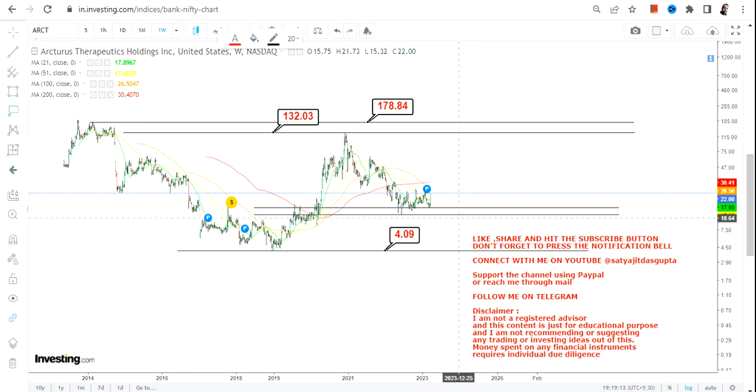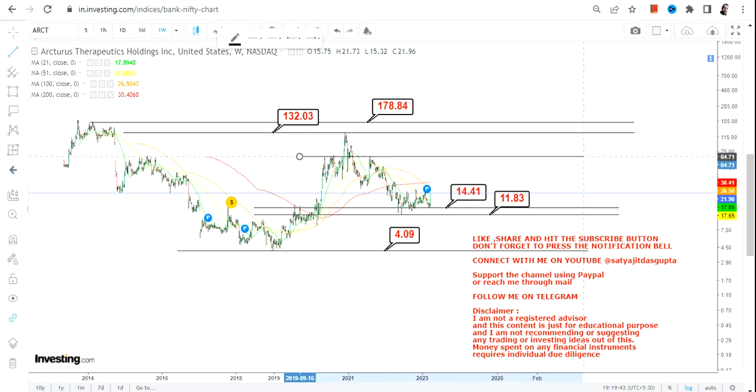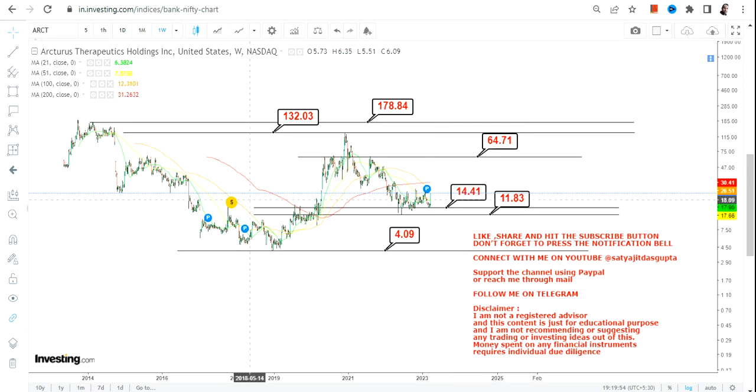Within this range, the stock after a big slide is now taking support in between $14 and $11.83. So $14.41 is now going to be your support and $11.83 is going to be your stop loss. Please don't keep your positions open below $11.83, otherwise a downside of $4 will open up. If the stock continues to sustain above $14.41, the next target will be $64.71, and if it sustains above $64.71, we have $132 and $178 as the next big targets.